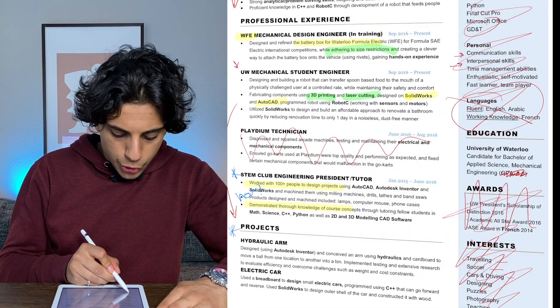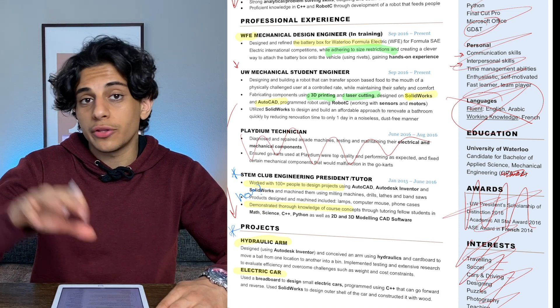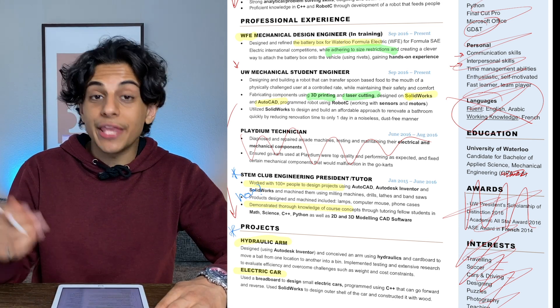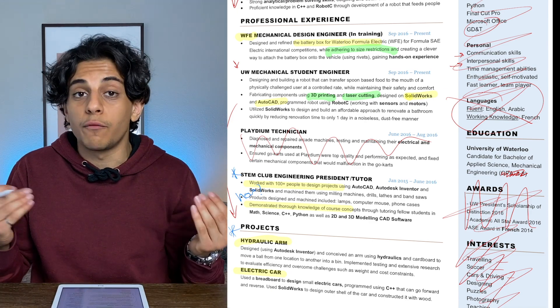The final section of my resume is where I talk about my personal projects, and this is something I think every engineering student starting out needs to have on their resume, especially if you have absolutely no paid work experience. It shows the interviewer that you're actually interested in engineering and that you do more outside of school and class, which makes you stand out. For me personally, I worked on a hydraulic arm project and an electric car project, and I really tried to use the softwares and skills I saw in the job descriptions — like SolidWorks, AutoCAD, and Inventor — to show the employer I have some experience in what they're looking for.